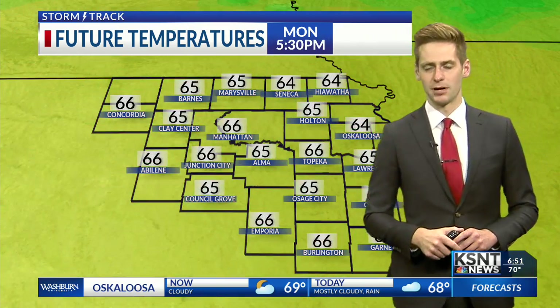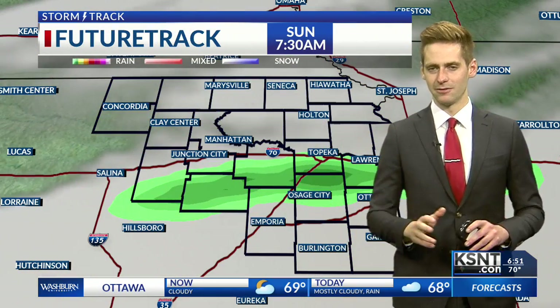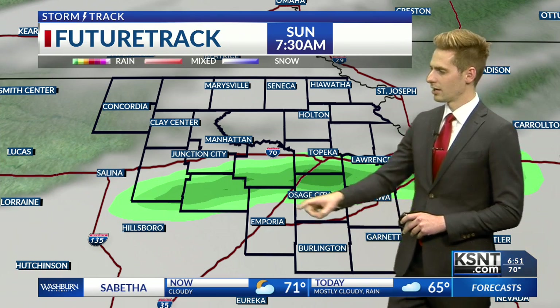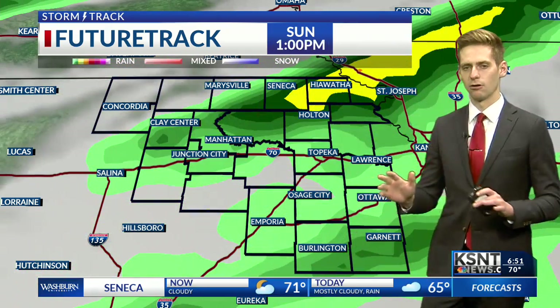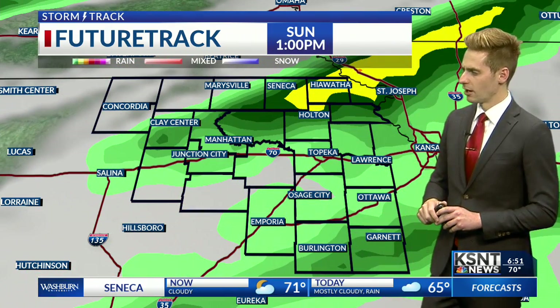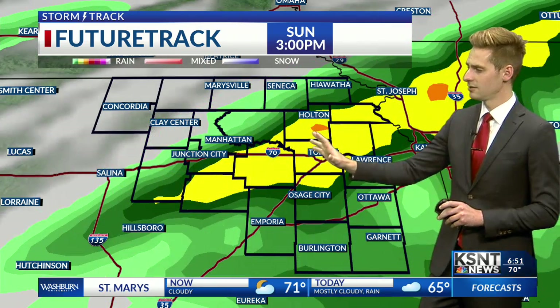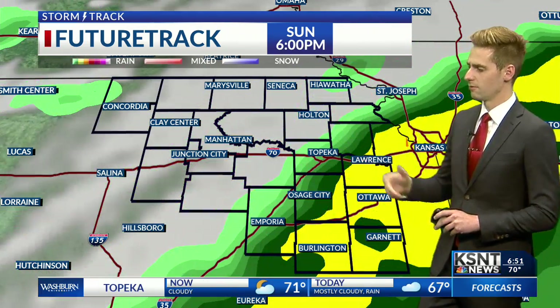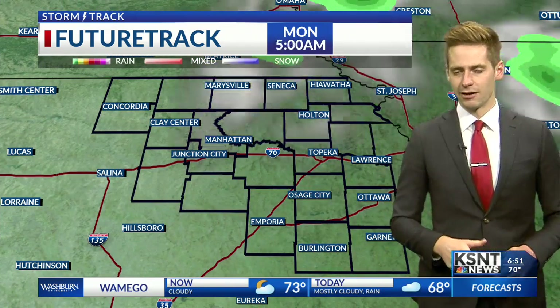Monday morning, temperatures are bottoming out in the upper 40s. As we head into early October, those temperatures continue to fall over the next several days. For our future track, we are expecting this rain band to set up just to the south of the I-70 corridor. Not expecting a whole lot of heavy rain from that, but what we are watching is the northeast side of the viewing area. This band is forecast to push in and rain is supposed to become a little bit more widespread, giving much of the viewing area a good chance of rain as it shifts down to the southeast.